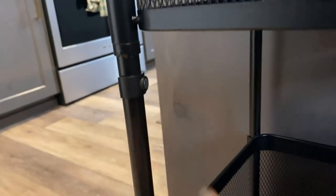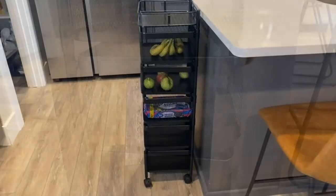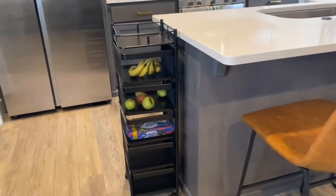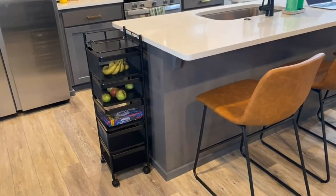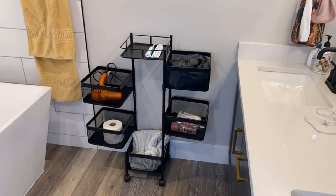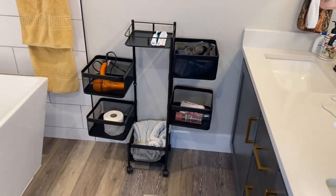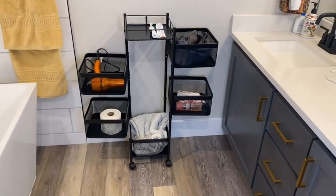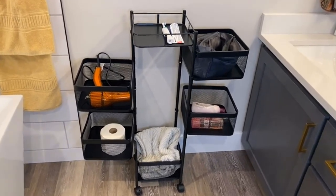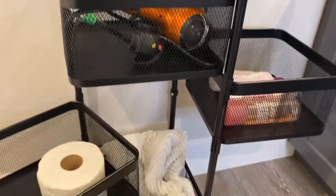Versatile — can be placed in the kitchen, bedroom, living room, bathroom, toy room, laundry room, or office. It can hold food, seasonings, tableware, household goods, cleaning supplies, and more. Made of carbon steel, sturdy and not easily deformed. Size: 31.5 inches H, 10.4 W, 10.4 L (80 cm x 26.5 cm x 26.5 cm), with each basket height of 5.9 inches (15 cm). No assembly needed — just install the wheels, which have a brake function and rotate 360 degrees.